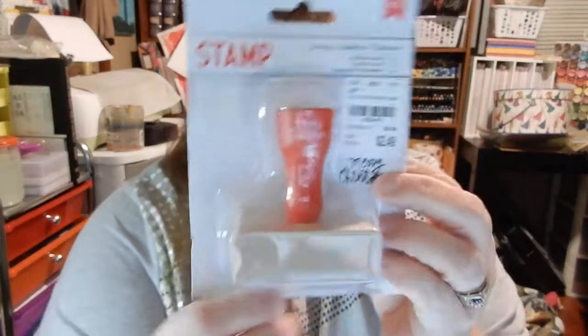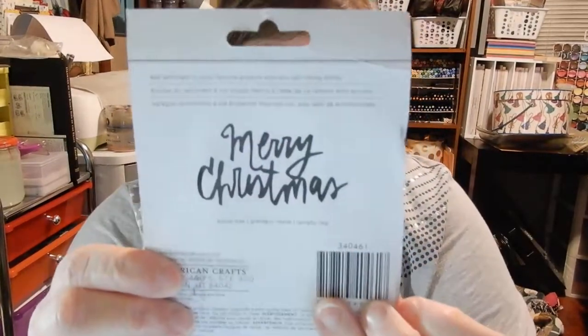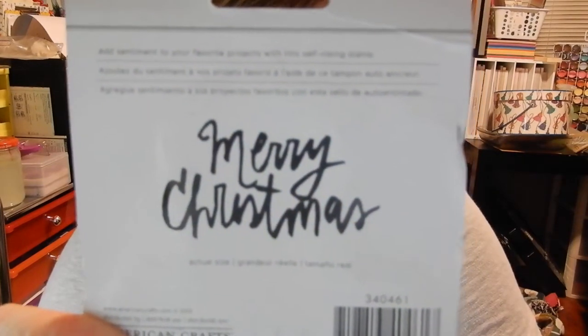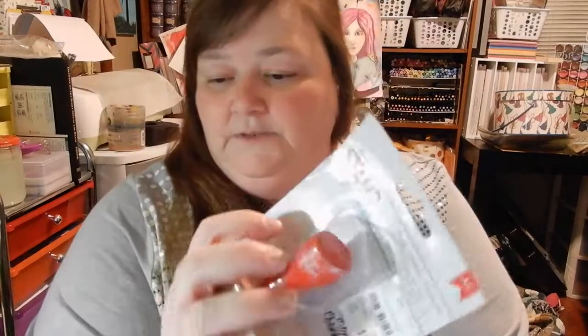I'm so glad I found this — it's by American Crafts. It's a stamp and it says Merry Christmas. I love the font. It was $2.49 compared to $5.99 retail, so I love it — so glad I found that.